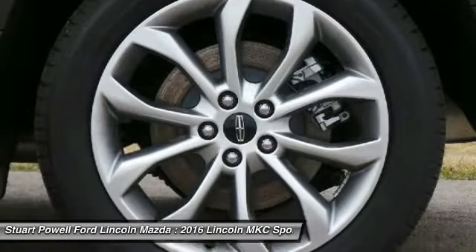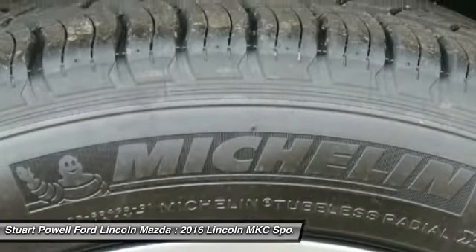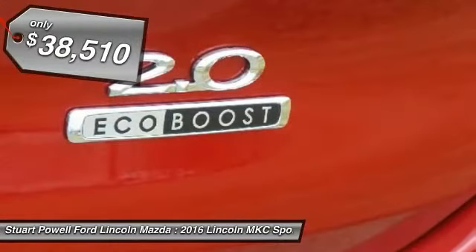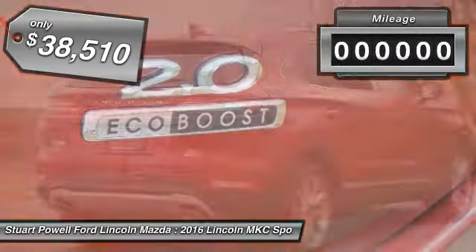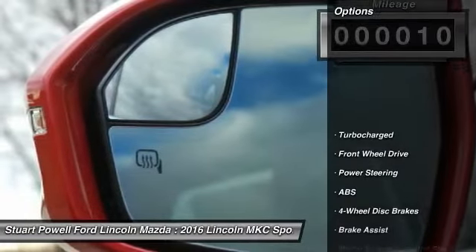The exterior and interior offer a contemporary look that is sure to turn some heads, and is priced below $40,000. This vehicle has less than 100 miles. Here are some of this vehicle's great options.